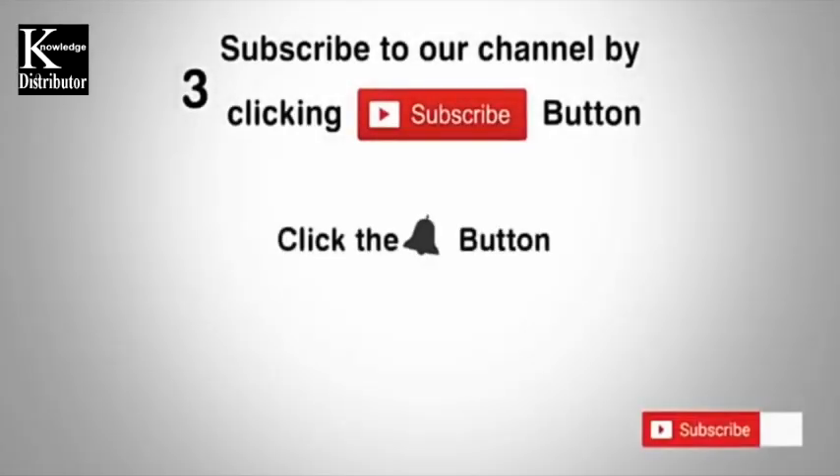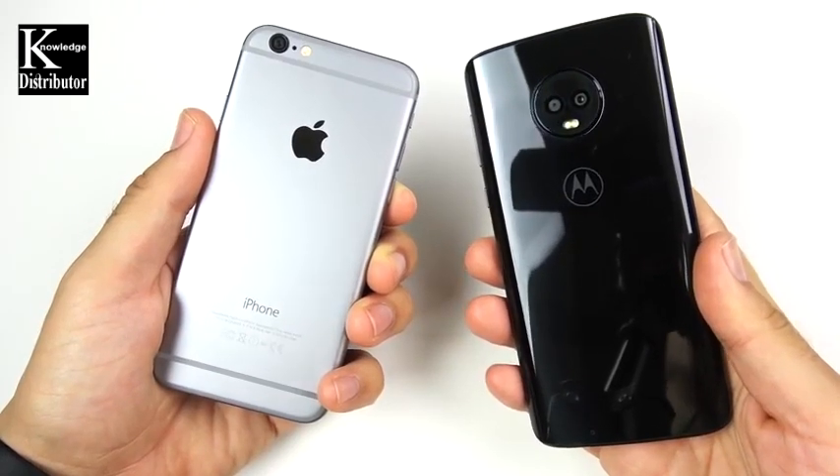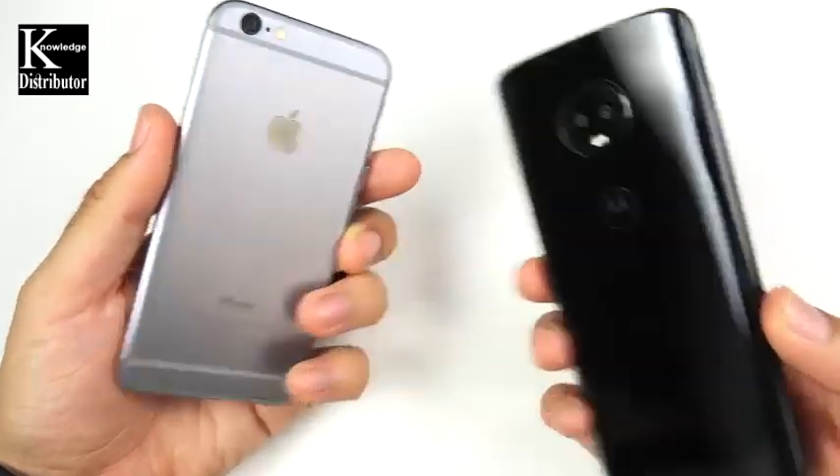Subscribe to our channel by clicking the subscribe button, click the bell button, and enjoy the latest uploads. Welcome to the iPhone 6 versus the Moto G6 speed test.